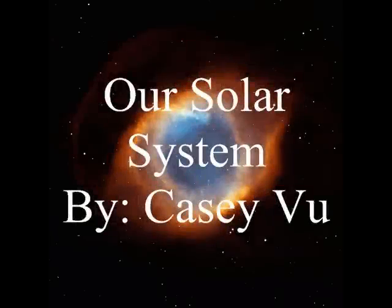Our solar system. Please enjoy a short tour of our solar system. Your host, Casey Voo.